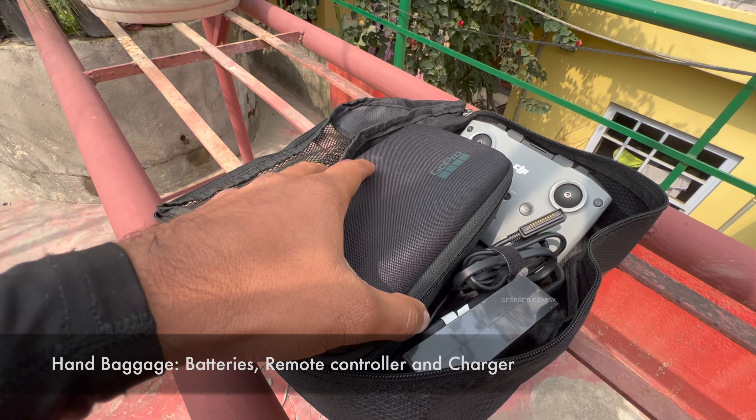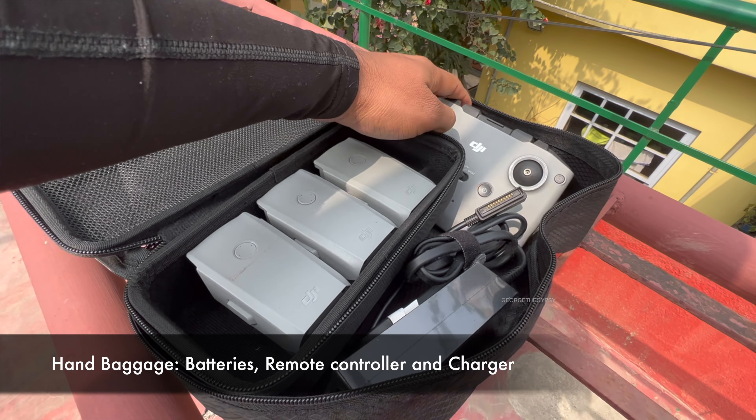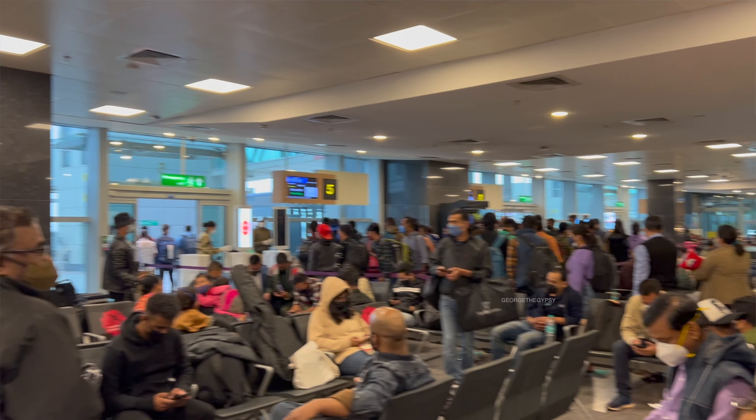Regarding carrying a drone in India: batteries must be in your hand baggage, along with the charger. The main drone body and propellers and other extra fittings should go in the check-in baggage. As of Feb 6, 2022, that's the rule for flying domestically within India — though drone laws may change, so verify before you fly.